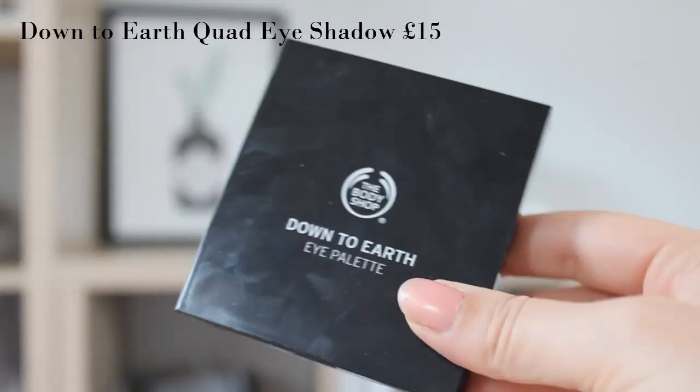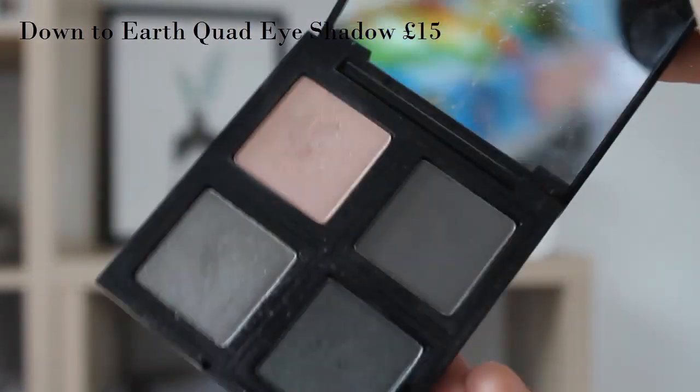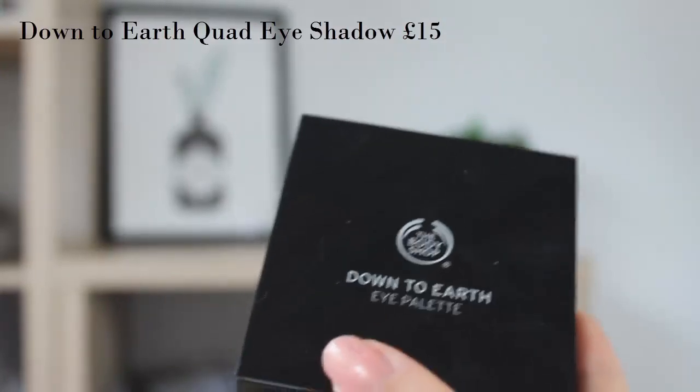The eyeshadow palette I'm using today — I actually have two of these. These are their Down to Earth Eye Palettes. I have Zero Two, which has a lot of browny neutral shades, and then the one I'm going to be using today is number three, which is their Smoky Grey palette. So we've got a lot of greys in there and that's what I'm going to be using. I like going a little bit more extreme on my eyes over Christmas — it's a Christmas party, I just like it.